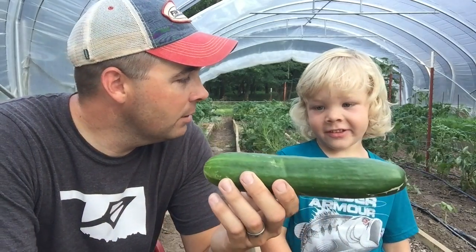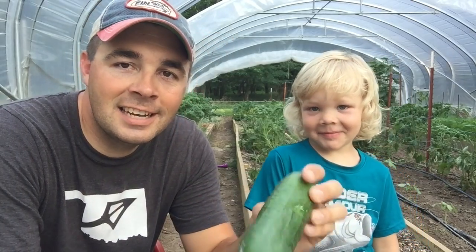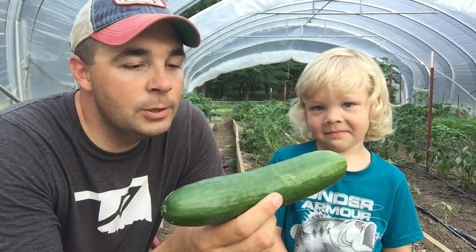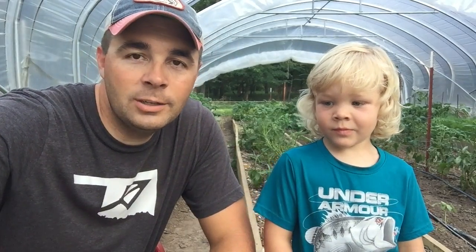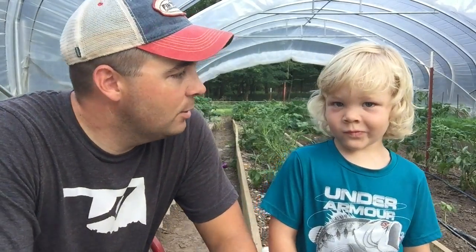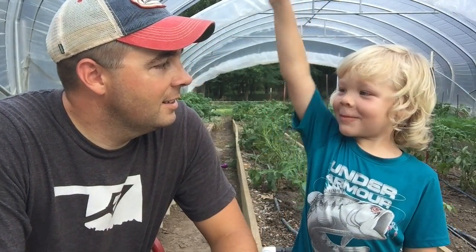Why'd you pick it? Who'd you pick it for? He picked it for his nanny because he thought his nanny would like that big cucumber. So we're going to have to let another one start growing. We'll maybe get two or three big cucumbers — like a giant, giant one all the way to the top of the sky.